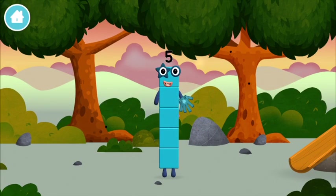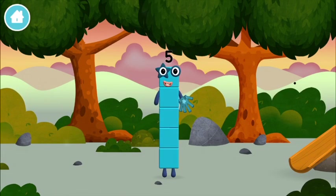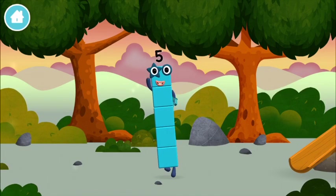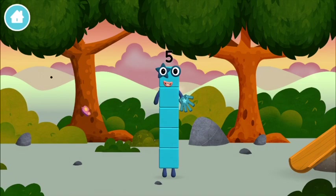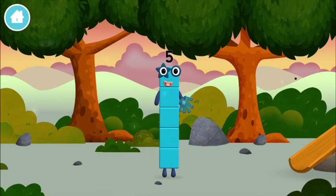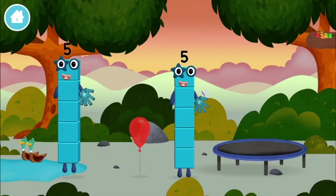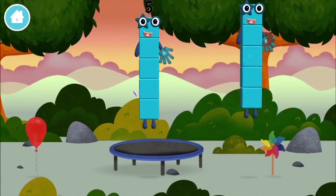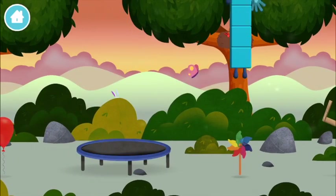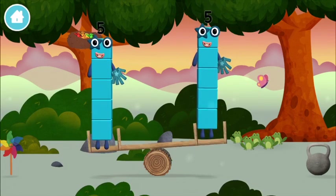Which number block did you find? I am five, I feel alive! High five! I am one, two, three, four, five! Five blocks!